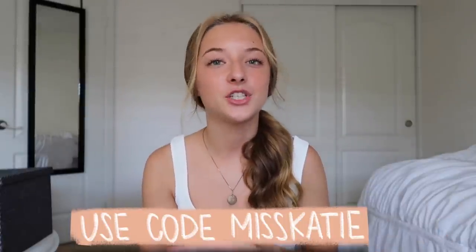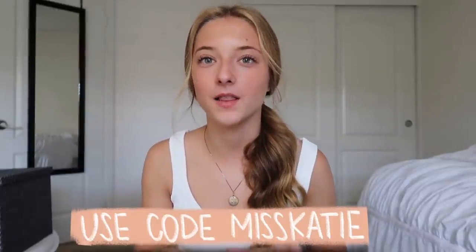In case you guys want to get anything from Princess Polly, you can use the code on the screen — it's just MissKatie and it'll get you 20% off site-wide. Also, if you want to shop a little easier on your phone, they actually have an app — I recently discovered that. They have free shipping on orders over $50 to the U.S., three to four days, though my order came in two days. If you're balling on a budget, they also offer Afterpay. All the links and everything you need to know will be in the description box. And without further ado, let's get into this video.